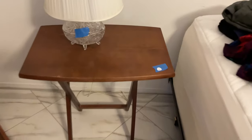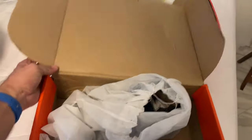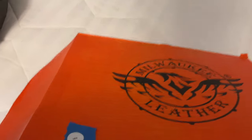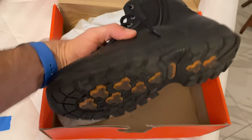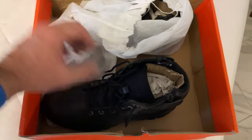160 is two more tray tables — they probably should have all been together but they're not. 163 — Milwaukee leather black boots; they don't look new.